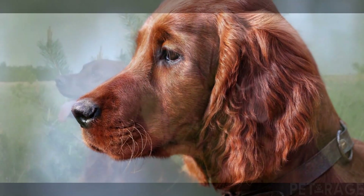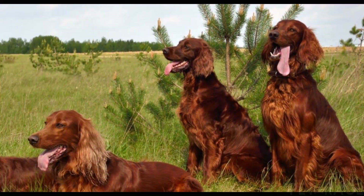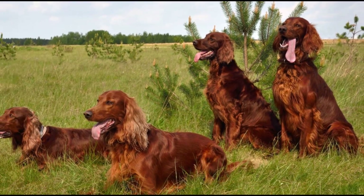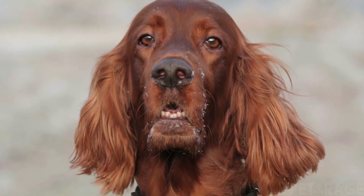Accepted coat colors are a rich chestnut with no trace of black. A small white mark on the chest, throat, and toes is acceptable. The Irish Setter was recognized by the American Kennel Club in 1878.